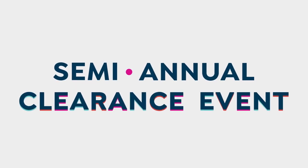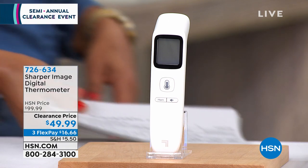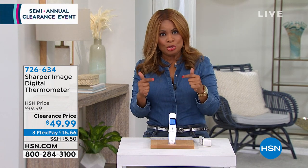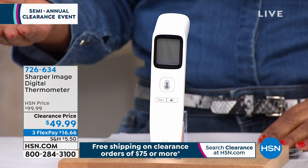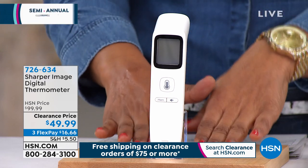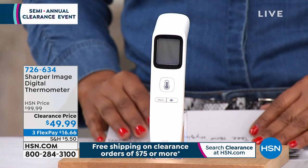Let's talk about a touchless thermometer — this is so important especially in the climate that we're in. This gives you a chance to have a cord-free, battery-operated, touchless temperature gauge — whether it's for a baby or checking the temperature of a bottle. This is the lowest price we've ever offered. It's from Sharper Image. We've sold this at $99.99; it's now $49.99. Item number 726-634.